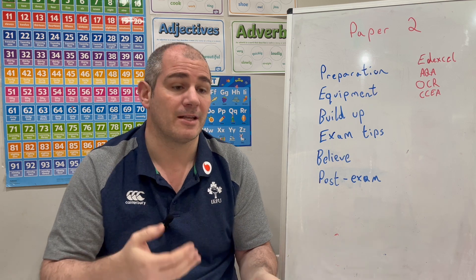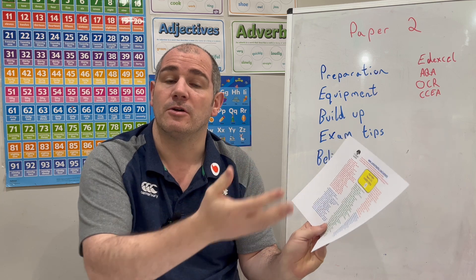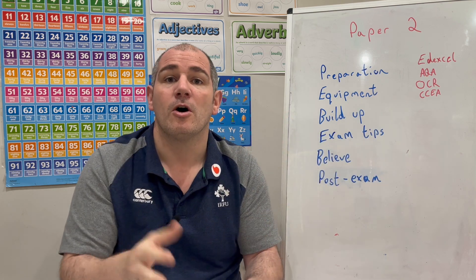If I was revising, I would start with the starred topics first, then the unstarred ones. There's also a practice paper on the Corbett Maths website that has a question on all those topics, so that's going to be really useful for you.